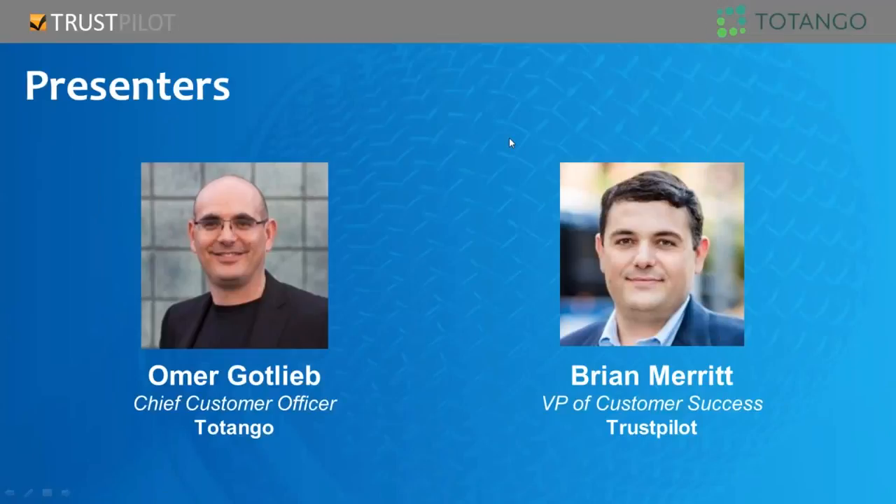Today we're lucky enough to be joined by Omer Gottlieb, chief commercial officer and co-founder at Tatango, and also our very own Brian Merritt, who's VP of Customer Success here at Trustpilot.